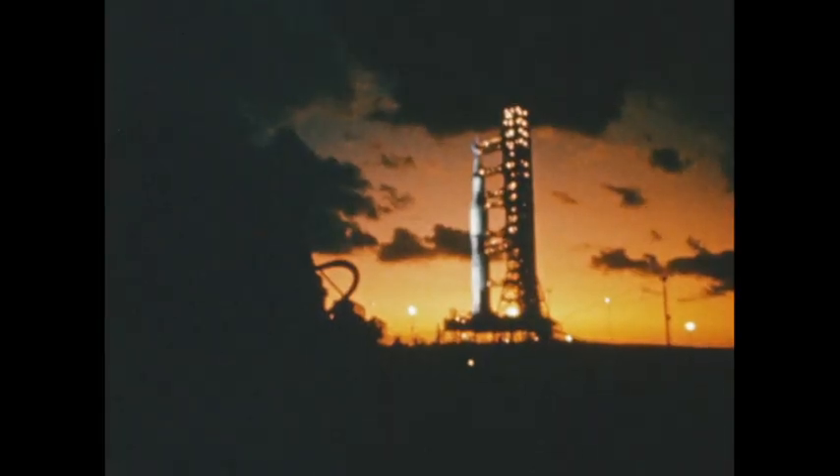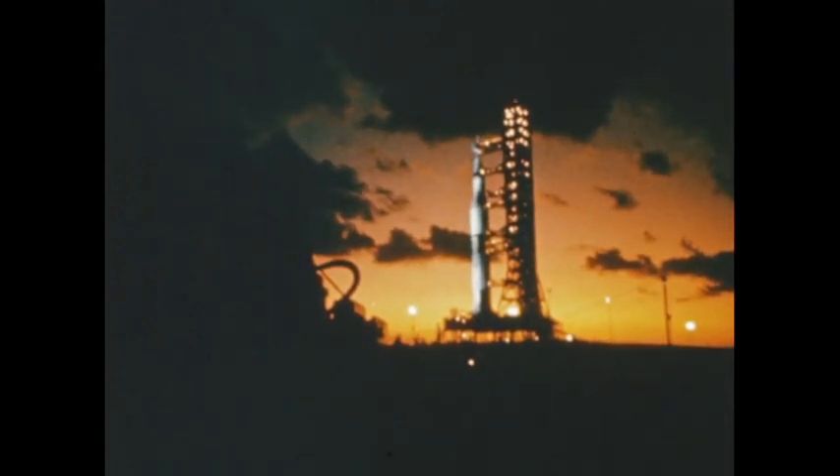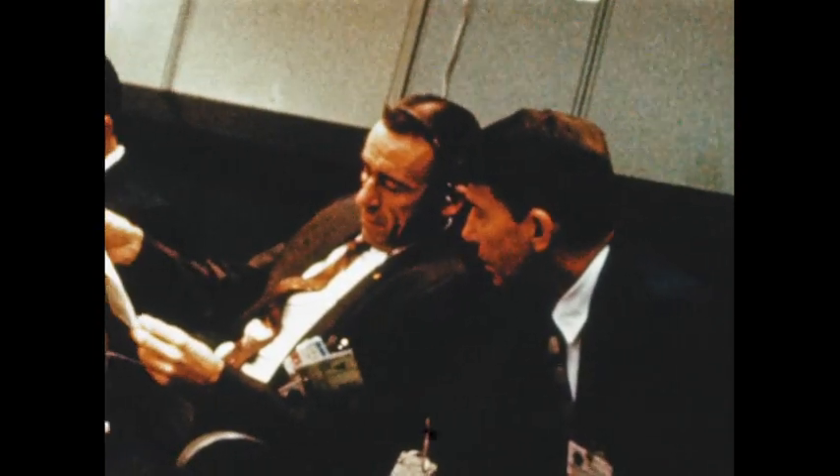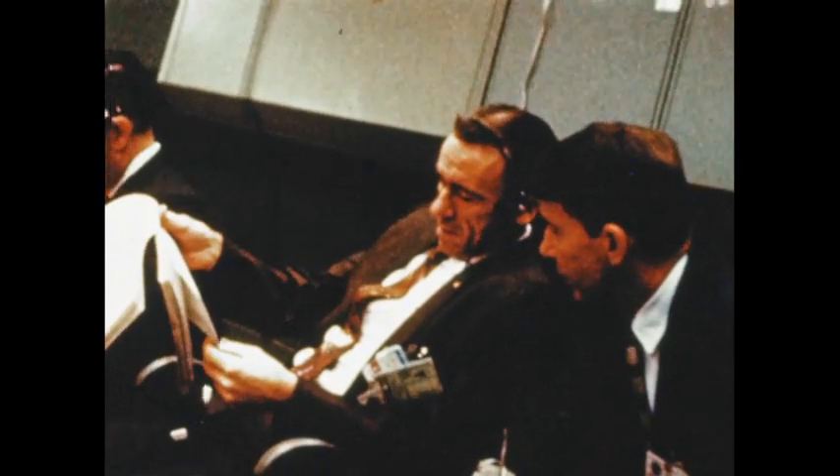Although Apollo 4 was tested more persistently than any previous American space vehicle, there were no indications of system malfunctions. The delays so familiar in the early missions of previous programs simply did not occur. Almost exactly at the planned instant, the Saturn V ignited.